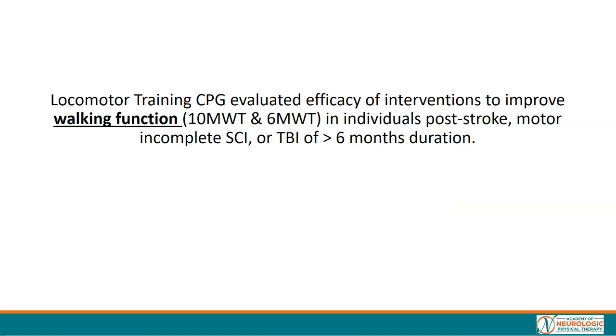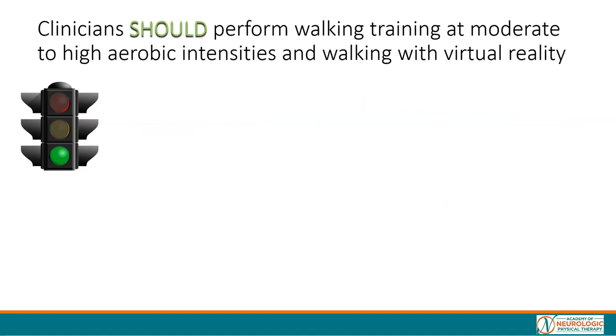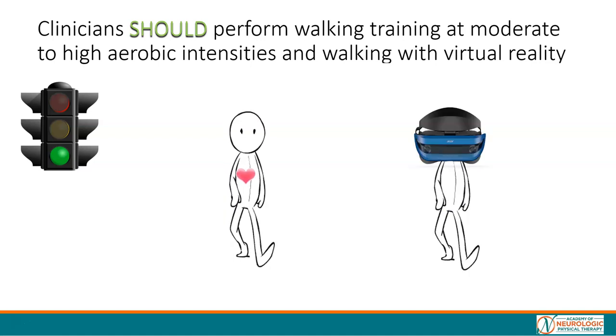The locomotor training CPG was looking at the efficacy of interventions to improve walking function in individuals in the chronic stages of neurologic injury, including post-stroke, incomplete SCI, or TBI. If we have a patient who wants to improve their walking-related outcomes, we should be performing walking training at moderate to high aerobic intensities and walking with virtual reality.